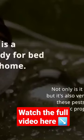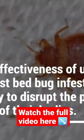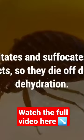Tea tree oil has powerful antiseptic properties, making it excellent for dealing with bedbugs. The effectiveness of using tea tree oil against bedbug infestations lies in its ability to disrupt the protective outer shell of their bodies. It irritates and suffocates the insects, so they die off due to dehydration.